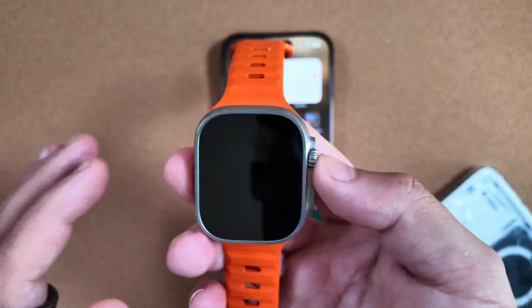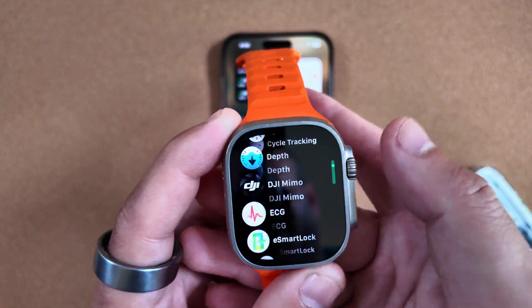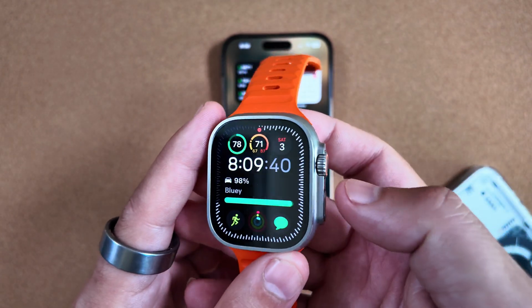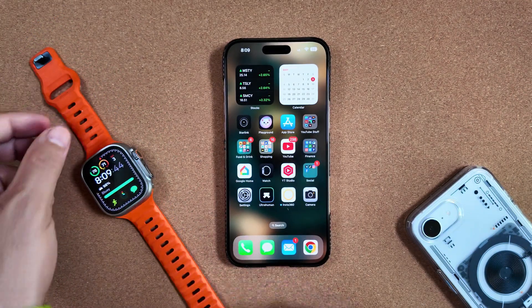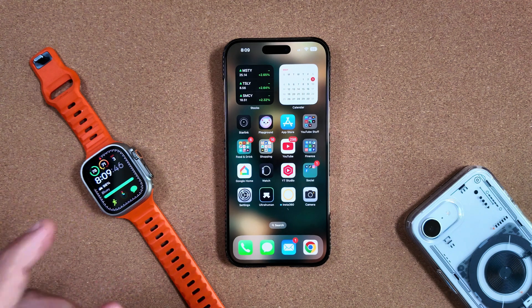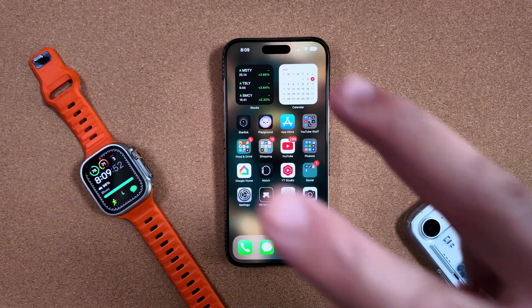Otherwise, everything has been consistent and very smooth. Scrolling has not been an issue, jumping around has been good, and notifications have been timely. That's really it — just wanted to give you guys a heads up on the latest iOS and watchOS betas. Thanks for watching, we'll catch you in the next one.